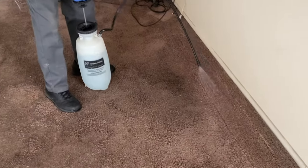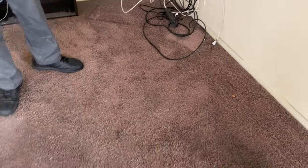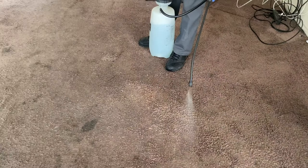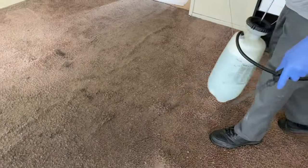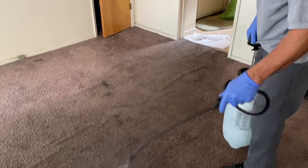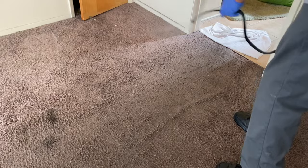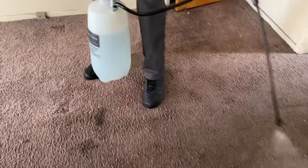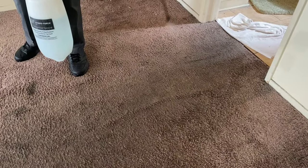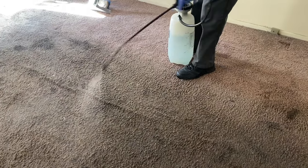Now normally this process, depending on the size of the job, can take anywhere up to 30 to 45 minutes. You have to have these solutions in order to clean the carpet. If you don't have solutions that will break down the dirt and bacteria, it's like washing clothes with no detergent — these are the detergents for carpet cleaning. You can only get these solutions if you're a professional licensed carpet cleaner and they're sold at specific locations.